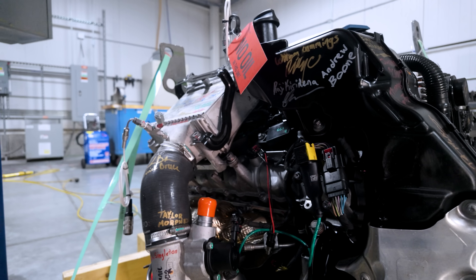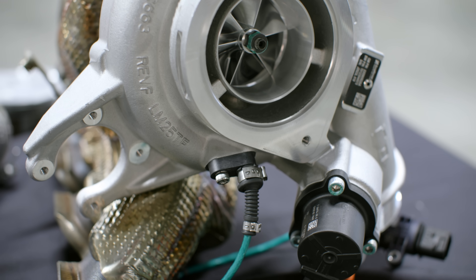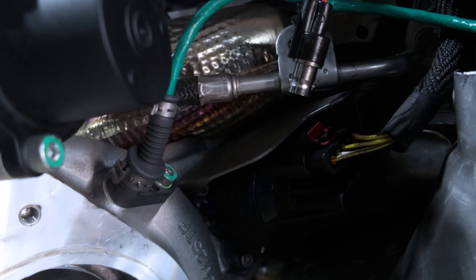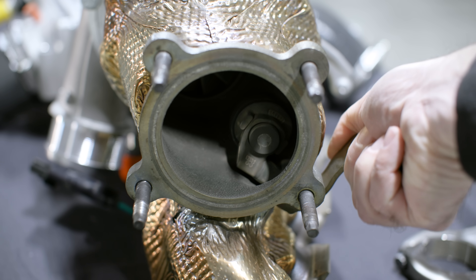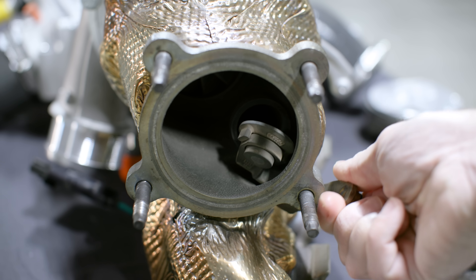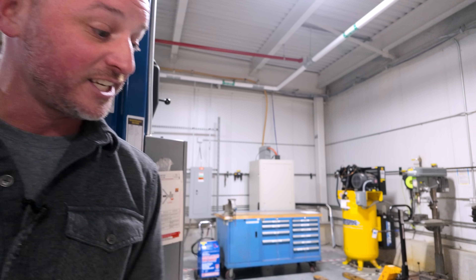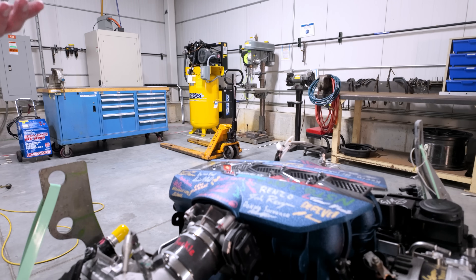We have electric wastegate actuators and boost control. You can only see the front end of it here, but this is our electric wastegate control that can then control the wastegate on the back side of the turbo. That feeds up the engine into our very good-looking Edge Blue intake manifolds.